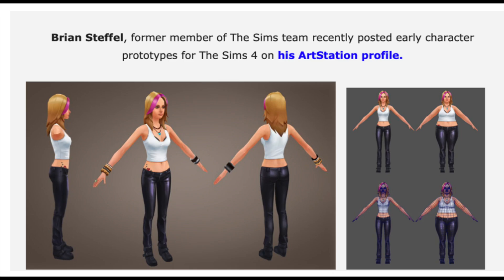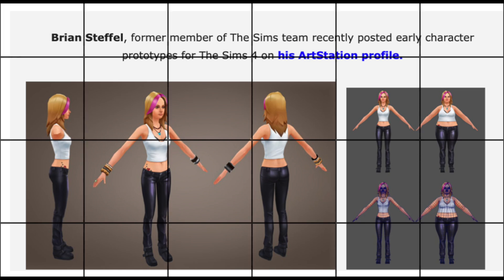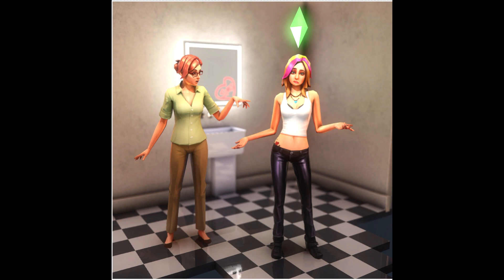The first render is actually from someone named Brian Steffel. He was a former member of The Sims team and he posted his early character prototypes for The Sims 4 on his ArtStation profile. This shows a picture of a teen and her mother who is disapproving of that teen.